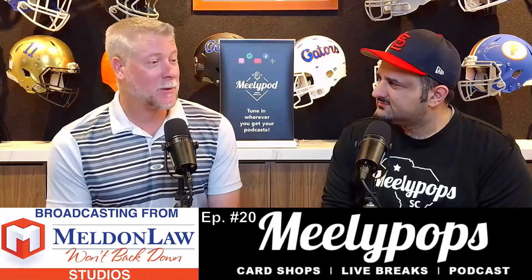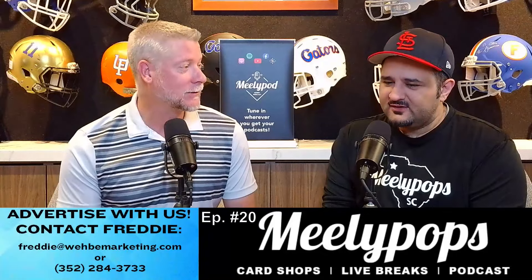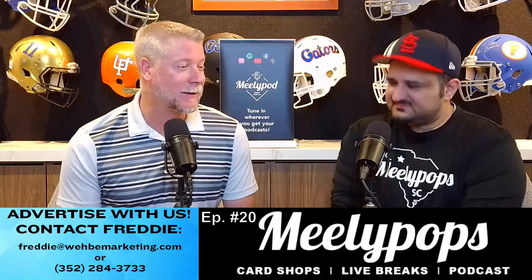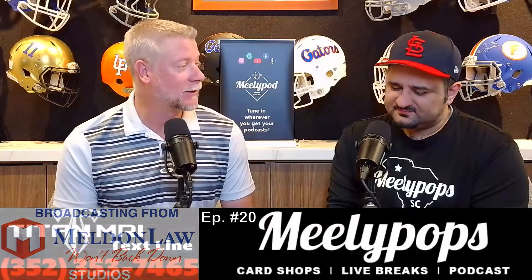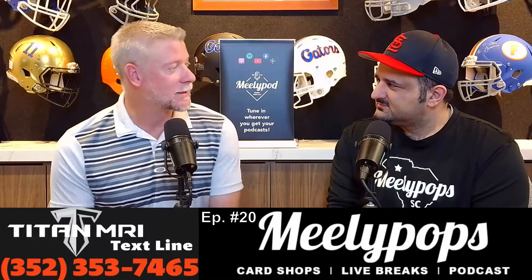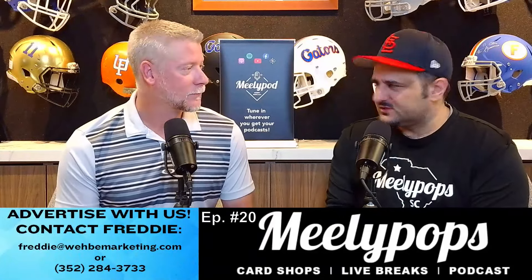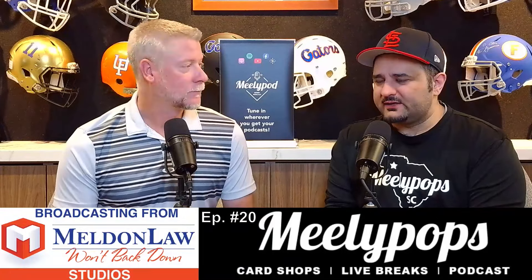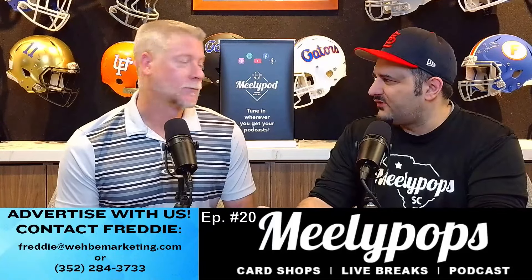Davante Adams will be playing for all teams here pretty shortly. News came out earlier this week that he is now reunited with Aaron Rodgers. They won a Super Bowl back in the day. Aaron Rodgers cards and Aaron Rodgers in general has been such an interesting study. When he was on the Packers, he was up there, playing during times with Peyton Manning and Brady. But now he's kind of the lone vet.